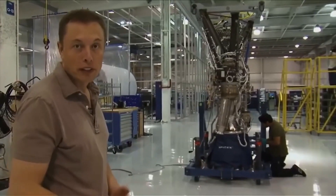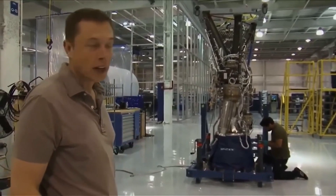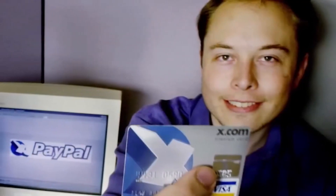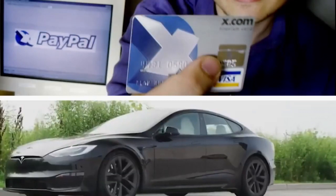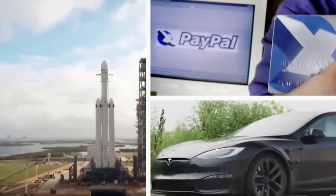Elon Musk is well known for his innovative use of technology. Since he was young, he had an insatiable need to push the boundaries of what's considered impossible. He invented online payment with PayPal, launched the electric vehicle market with Tesla, and basically invented the private space sector with SpaceX.